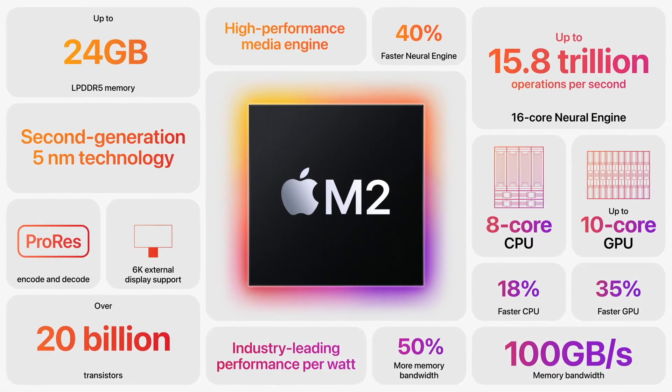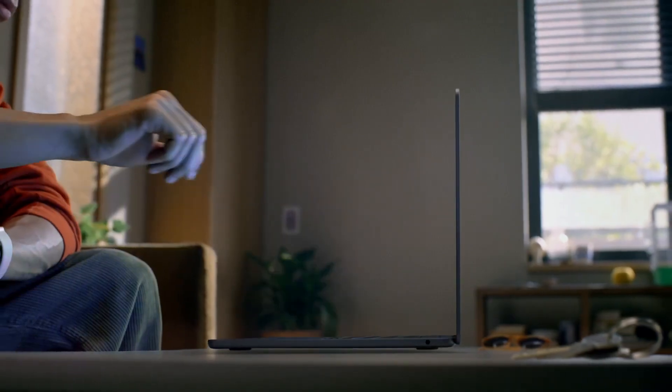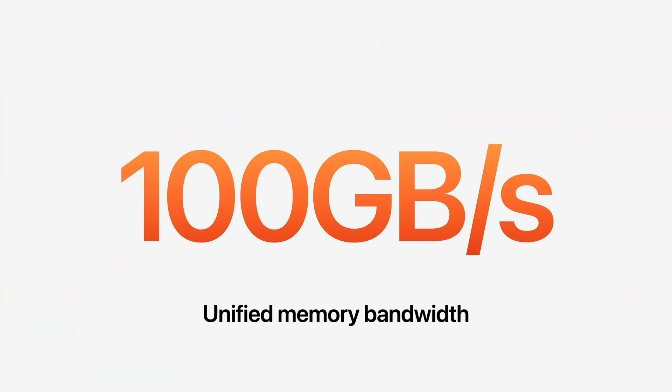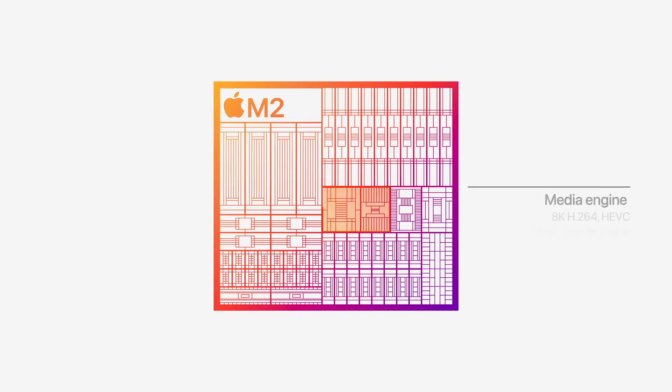यहां पर एक external display 6K तक support करता है. Memory यानी RAM की बात करें तो up to 24GB तक upgrade करने का option मिलेगा — जबकि last time 16GB तक ही था. RAM की read और write speed 100 GBps तक रखी गई है, जो M1 से 50% higher है. Editing purpose के लिए media engine 8K H.264 तक video decode और encode कर सकता है.